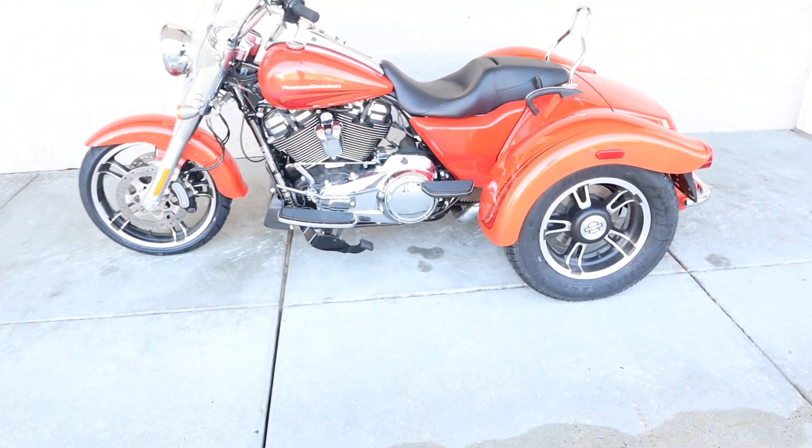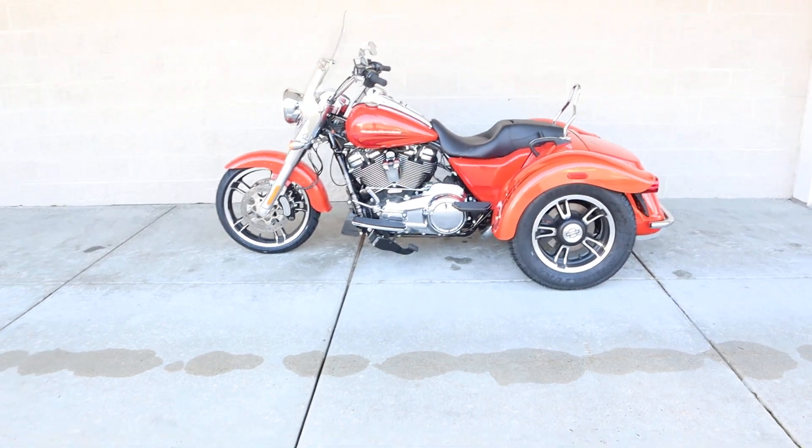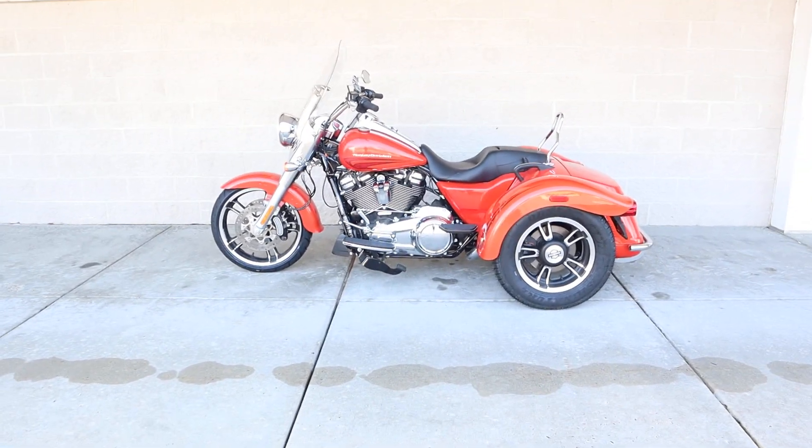Come on by for a test ride today. I hope to see you in the wind — have a good time.